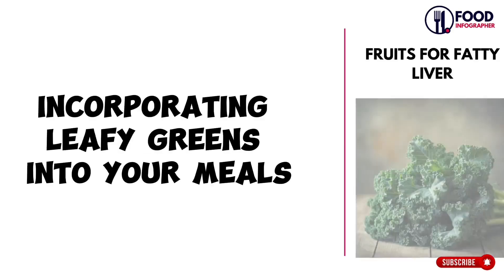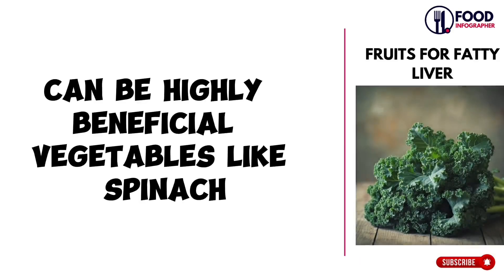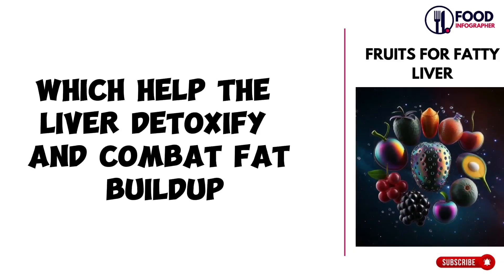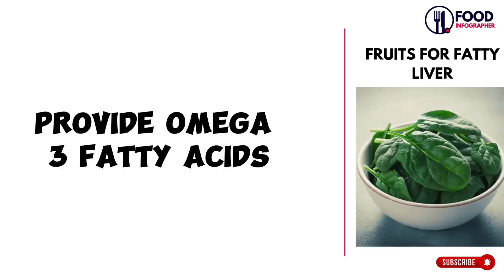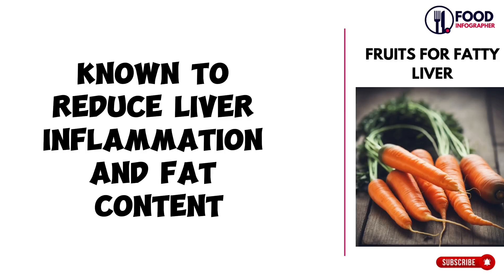To begin with, incorporating leafy greens into your meals can be highly beneficial. Vegetables like spinach, kale, and broccoli are packed with antioxidants and fiber, which help the liver detoxify and combat fat buildup. Similarly, fatty fish such as salmon, sardines, and mackerel provide omega-3 fatty acids known to reduce liver inflammation and fat content.